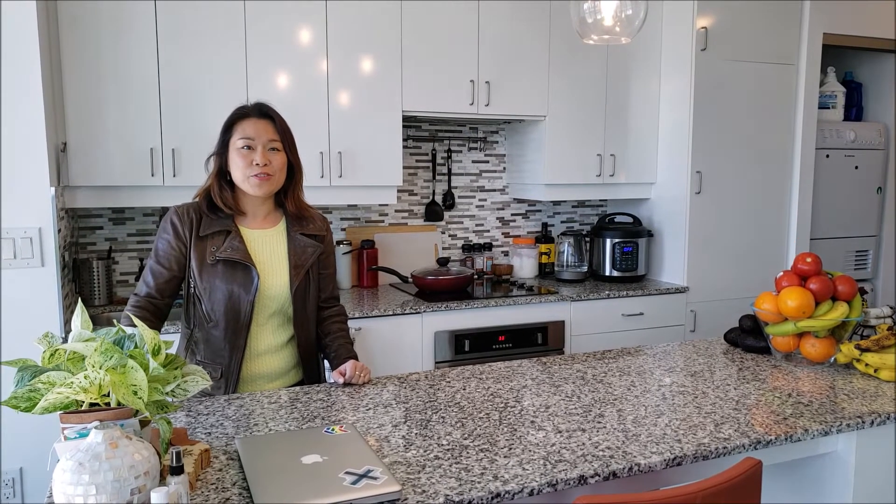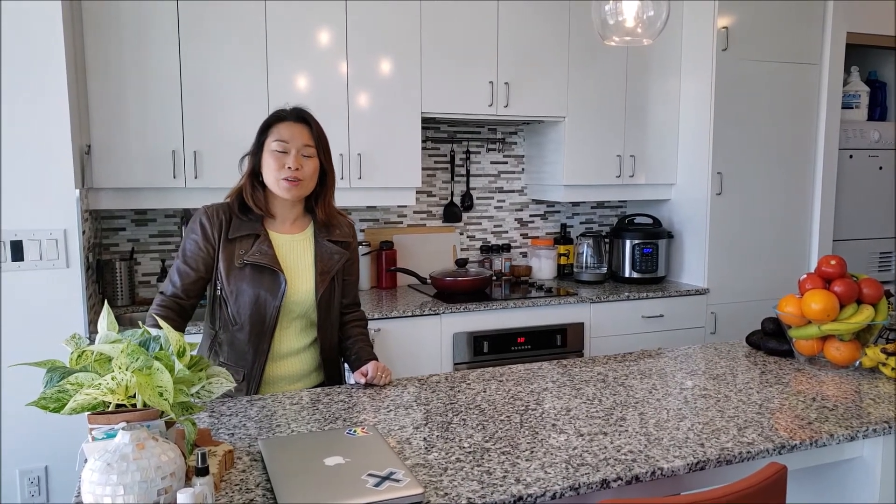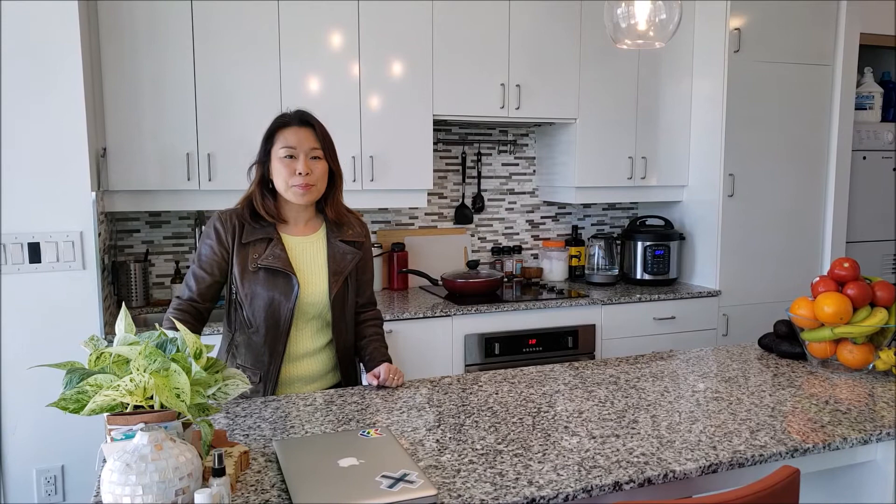This beautifully furnished one-bedroom unit can be yours. Possession day is May 1st. Give me a shout and I can send you the virtual tour.